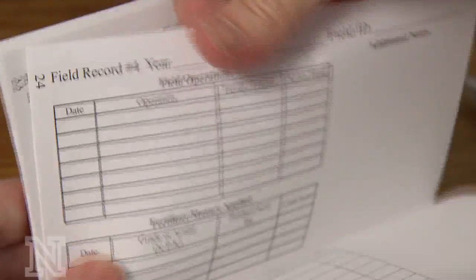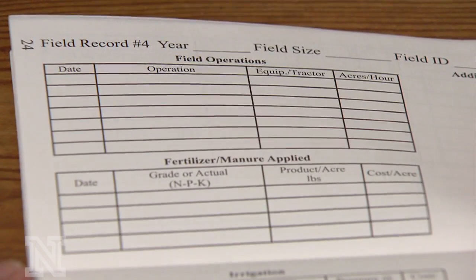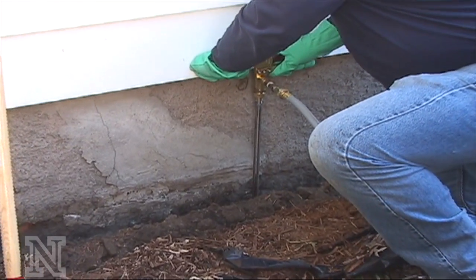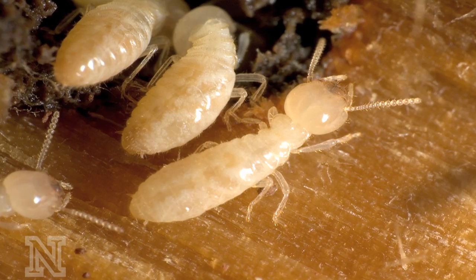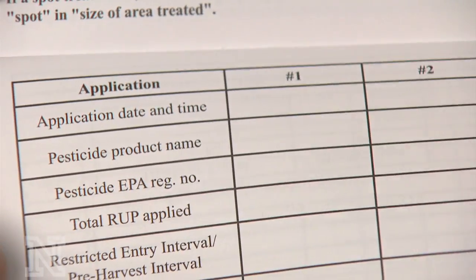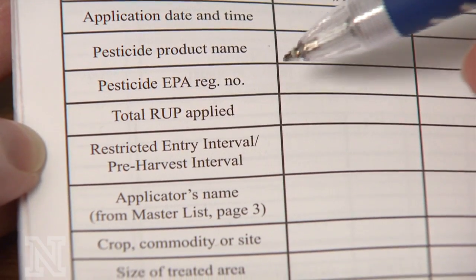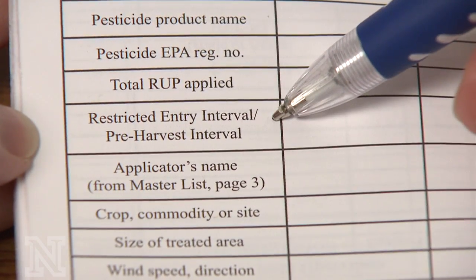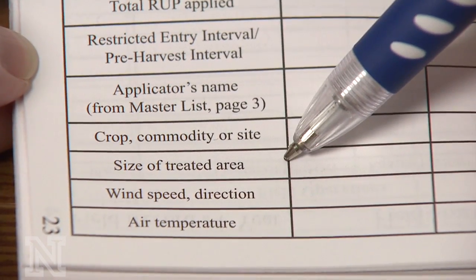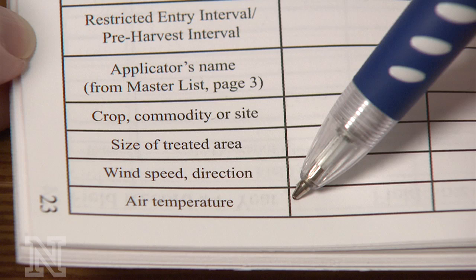The necessary information to be documented includes: the name and address of the person for whom the pesticide was applied and the location of the application; a description of the site where the pesticide was applied; the pest or pests controlled; the starting time of the application including day, month, and year; the pesticide trade name and EPA registration number; the rate of application, total amount of pesticide used, and area treated; the method and location of disposed pesticides; and the name, certification number, and address of the applicator.